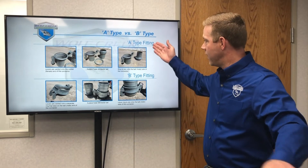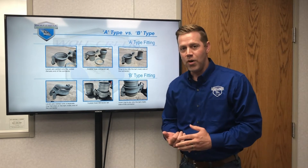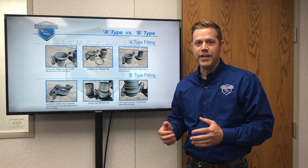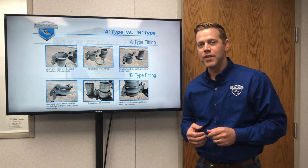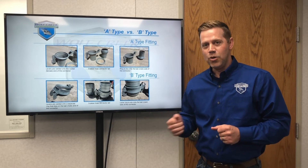In 10 and 12-inch, we do carry both types, A-type and B-type. We carry them in flange by ball, flange by socket, elbows, strainers, and a lot of other styles. So hop on our website at PortablePiping.com, peruse our catalog, and see what we have to offer.